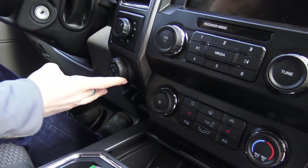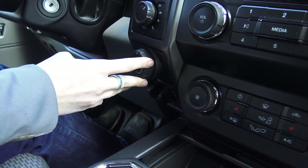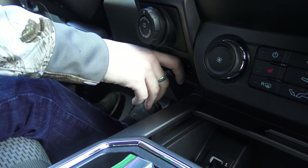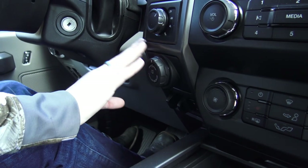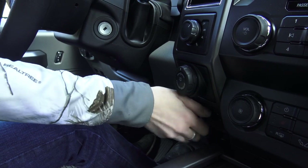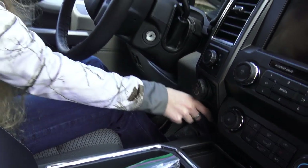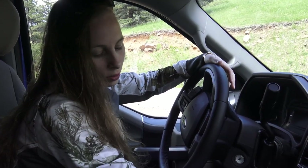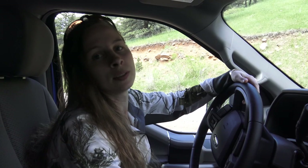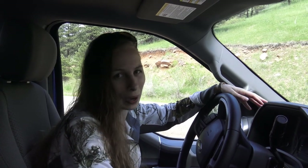Ford didn't listen to us — they put the trailer backup knob up top. But I'm going to back up a trailer less often than I'm going to need the trailer brake controller. When I'm driving and paying attention to the road, I need that brake controller right here, accessible, where I can see it — not fumbling around looking for it and then having to peek around the knob to find the plus and minus gains. I've heard the 2020 Super Duty moved it, which would be great, so we'll see how long it takes on the 150.